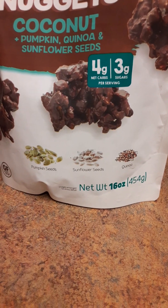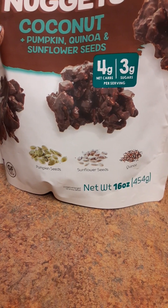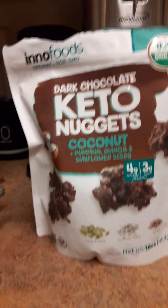This is a 16-ounce bag. It has four grams of net carbs per serving and three grams of sugar. It does have the keto stamp on it — I know it's just a stamp. I always look carefully at things like that.